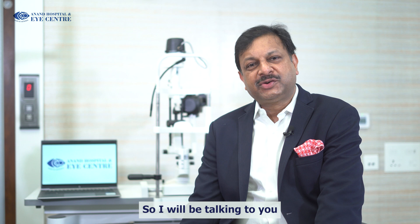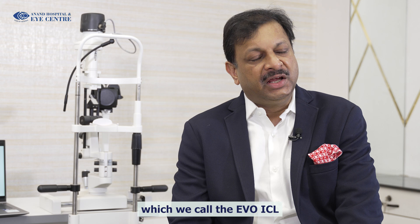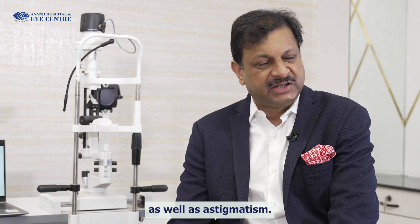I'll be talking to you about one wonderful technology for removing glasses which we call the Evo ICL. Evo ICL is a phacic lens which goes inside the eye and helps in removing your number in myopia, hypermetropia, as well as astigmatism.